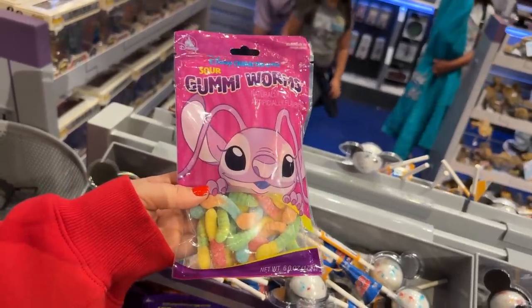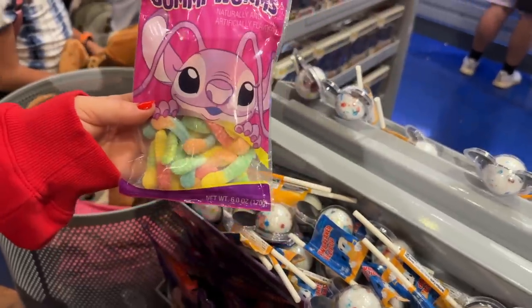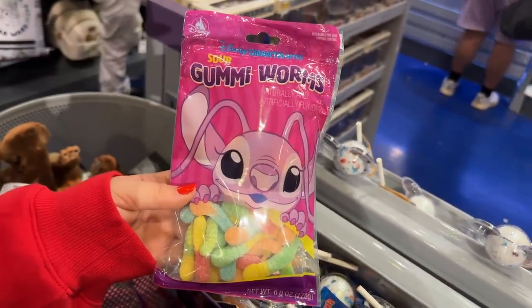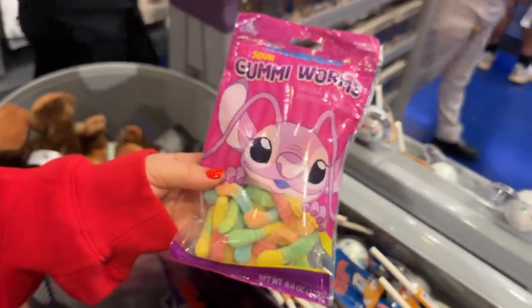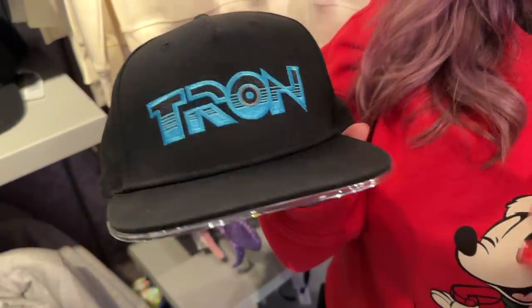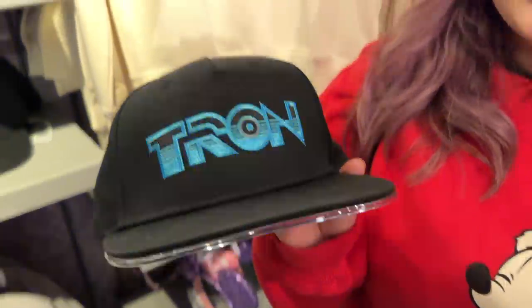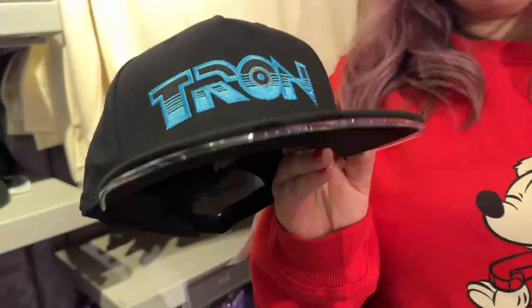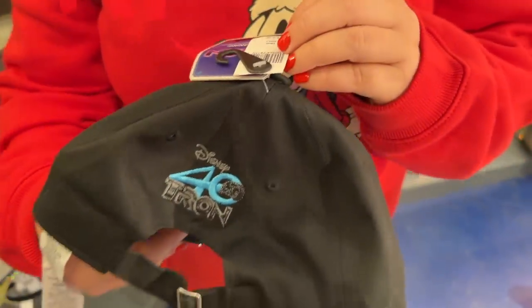I found these and I'm wondering — are Goofy sour gummies gone, replaced by Stitch's girlfriend's sour gummies? Do they taste the same? The questions we will be asking. We also found this Tron hat — that's so cool. I want to say this might have also been at D23. On the back it's for the 40th anniversary — $34.99 and it's 59 centimeters.